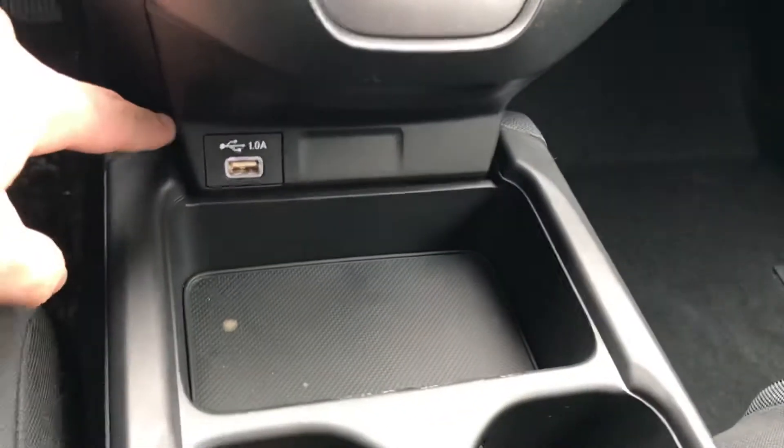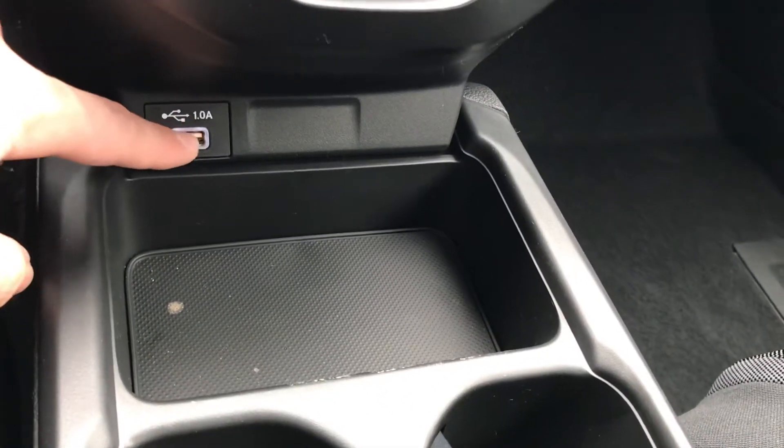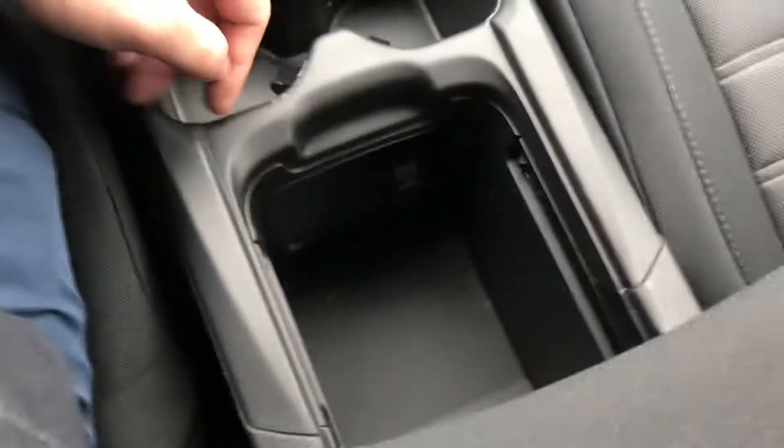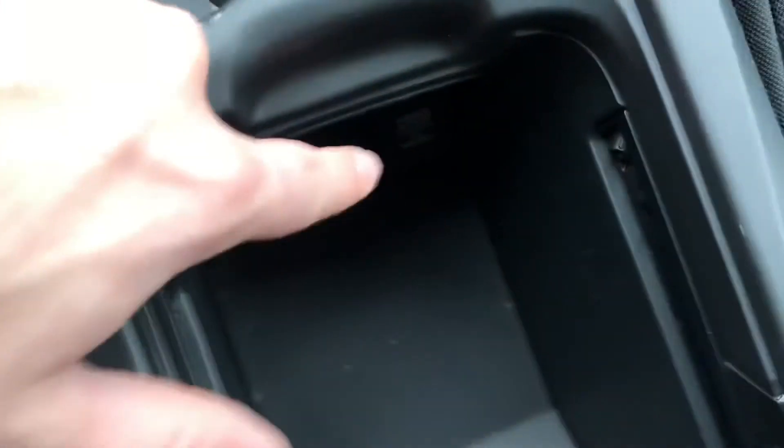Down here at the bottom you're going to have your 1.0 amp charging port as well as a cubby and some cup holders. You have your center armrest here — it slides back and forth. You have a little tray that can fold down and slide up, and you also have another 12-volt charger down there.